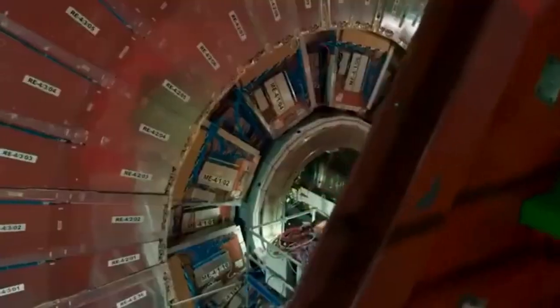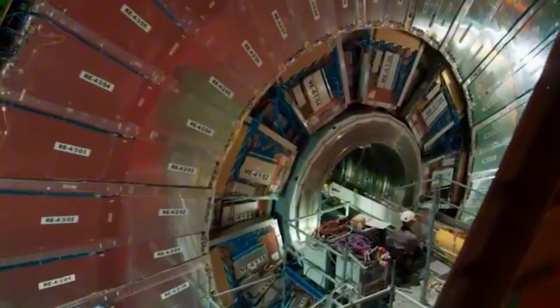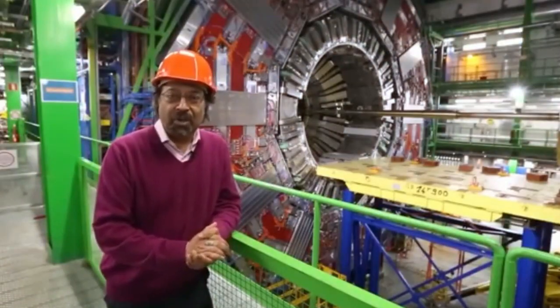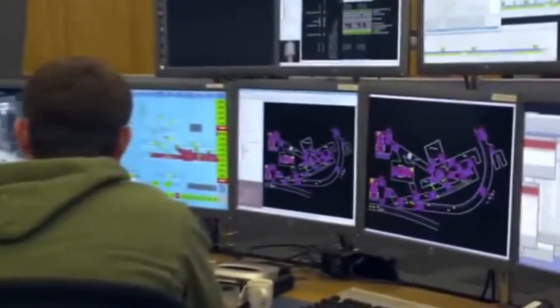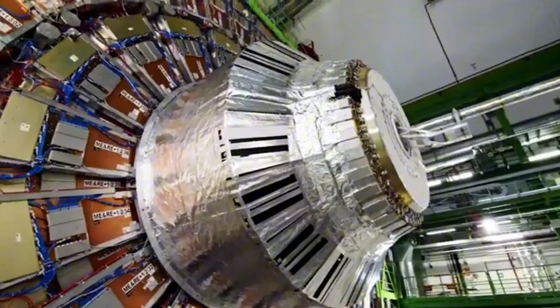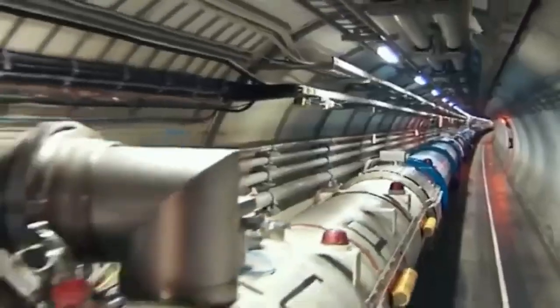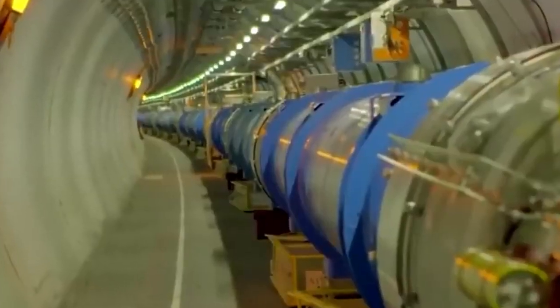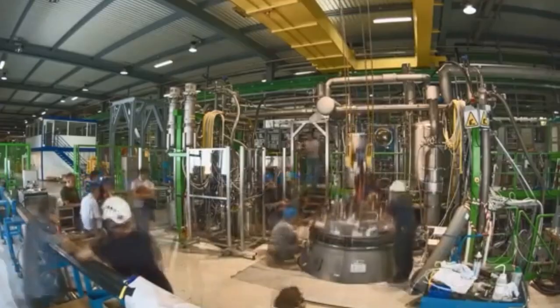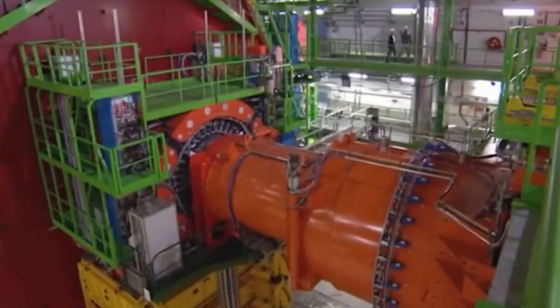The LHC has already achieved something remarkable: it's challenged our current understanding of the universe, shaking things up in the world of physics. Ever wondered how the universe works? Scientists have this amazing blueprint called the Standard Model — kind of like an instruction manual for everything in the universe. It explains how all the tiny building blocks like quarks and electrons interact with each other, almost like following directions to build a Lego set. The Standard Model is pretty impressive, describing everything from the tiniest particles to the forces that hold them all together.